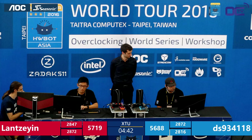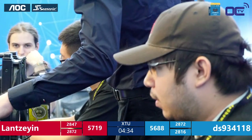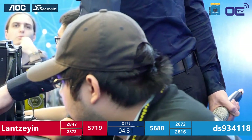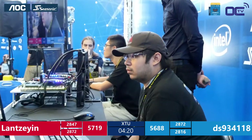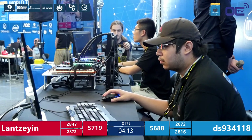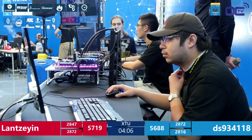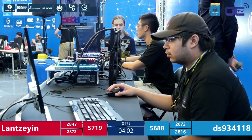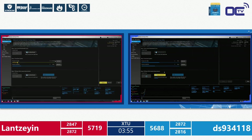A tie has never happened in the amateur matches across all the HWBOT World Series this year. DS needs to make up 31 points at this moment. Both competitors are in the OS, tweaking and dialing in settings, hoping to complete another successful run. Viewers on Twitch can link to basic overclocking tutorials to understand how processor speed is built up and how to adjust it.